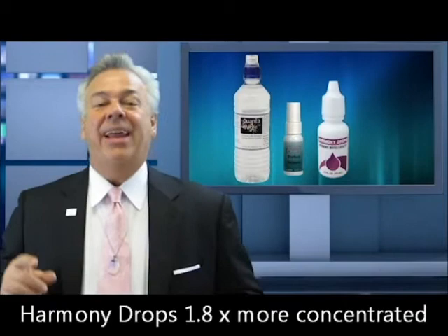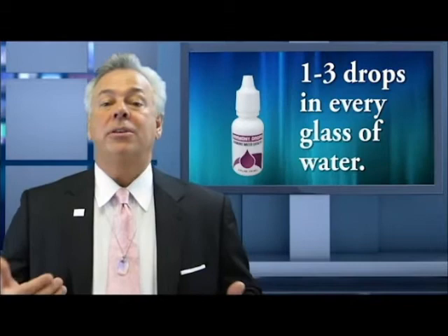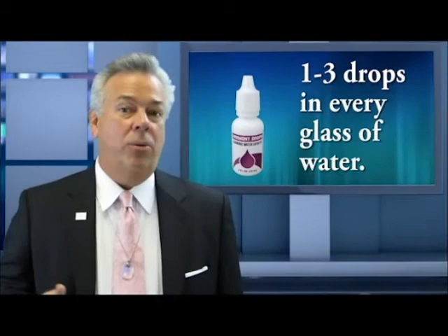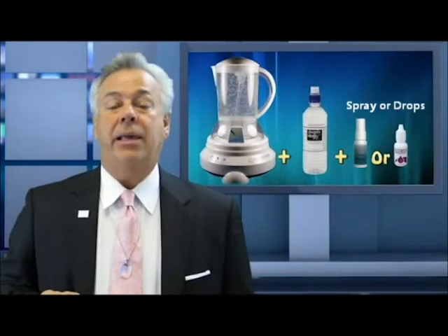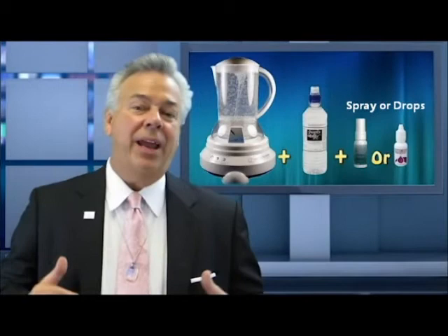Harmony Drops are 1.8 times more concentrated than Perfect Balance — smaller bottle, far more powerful, easy to use. If you put one to three drops in every glass of water you drink, you will also maximize hydration to over 85 percent. For travel, I always take my Harmony Drops, as the larger bottles aren't always convenient. Using all three of these together will give you optimal results regardless of your nutrition, so long as your nutrition is average or better. You no longer have to have optimal nutrition unless you want truly optimal health.